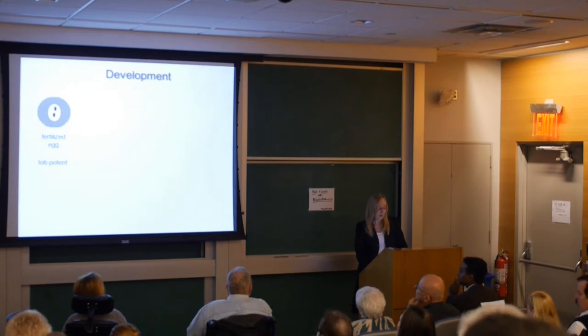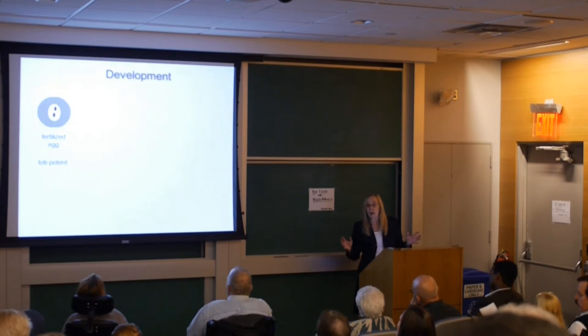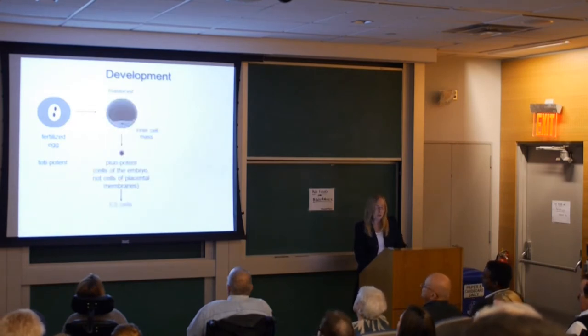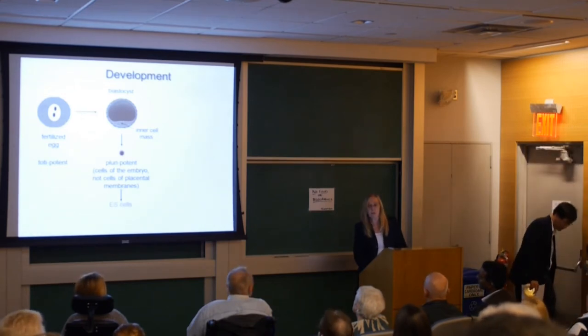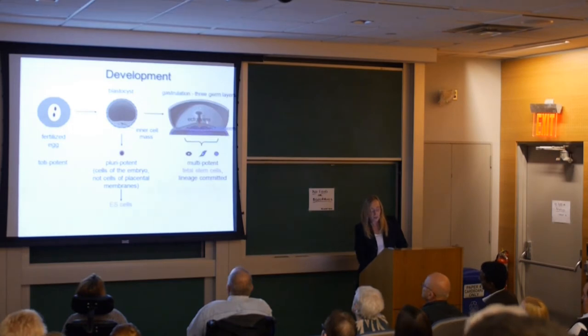In terms of development, the fertilized egg — what Betty Hay, the mother of cell biology, called the totipotent stem cell — has genes from mom and dad and gives rise to all the cells in the body and the placental membrane. It forms a blastocyst, where the outermost ring forms the placental membrane, and the inner cell mass goes on to form all of the cells in the body. We call these inner cell mass cells pluripotent because they've lost the ability to form the placental membrane, so they've lost some of their potency.